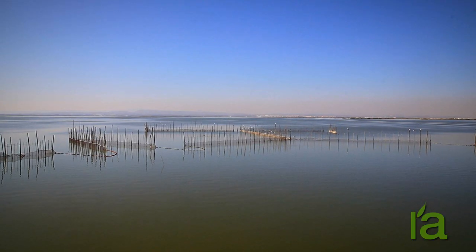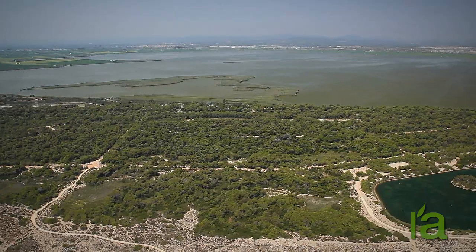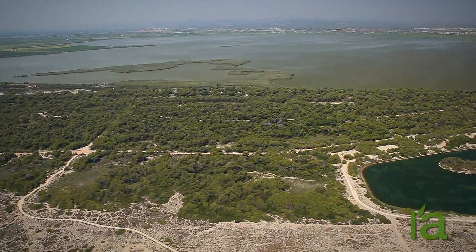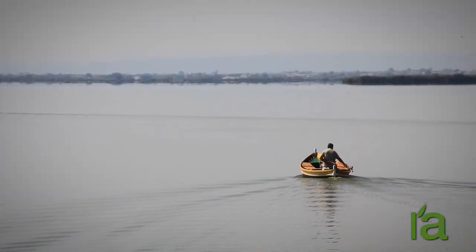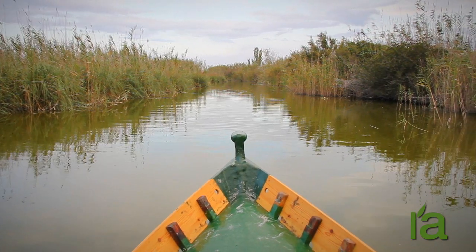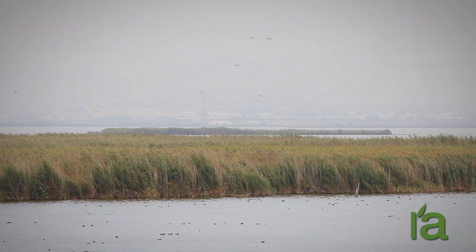There are three different ecosystems within this setting of great natural wealth. The Albufera Lake, after which the reserve is named, is at the heart of this natural environment. It covers an area of 2,100 hectares, almost the same size as the entire city of Valencia.